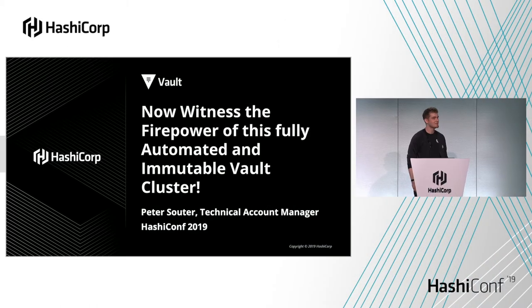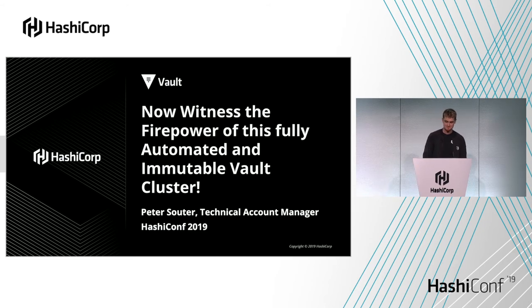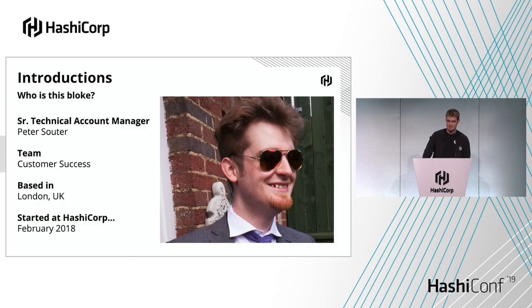Let's talk about my talk. Now witness the firepower of this fully automated and immutable vault cluster. Let me introduce myself. My name is Peter Suter, and I'm a senior technical account manager at HashiCorp.